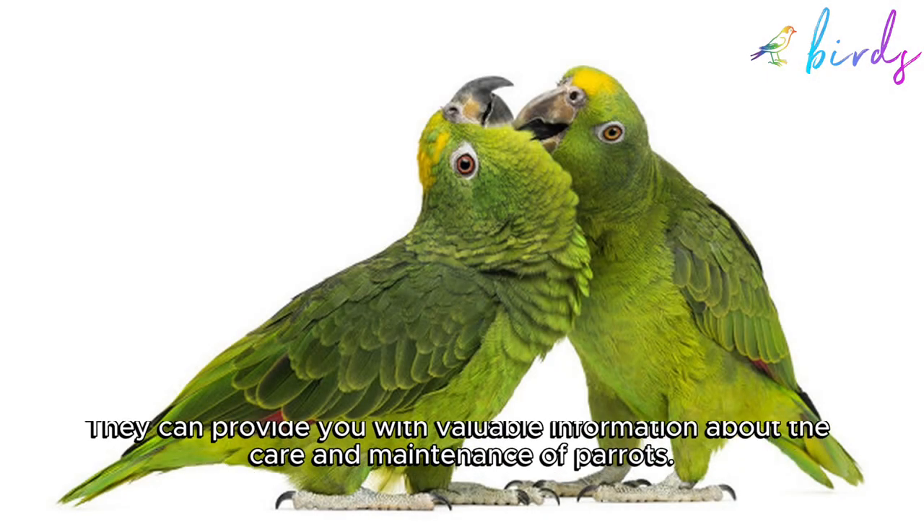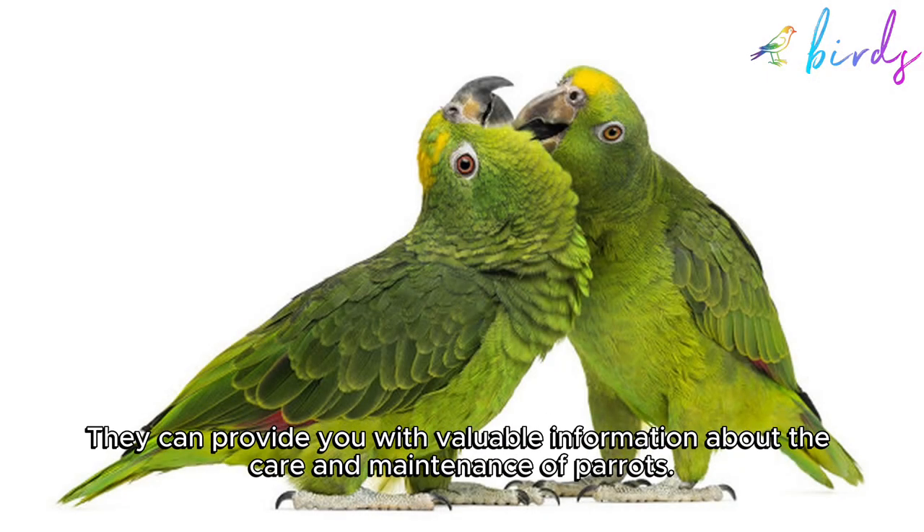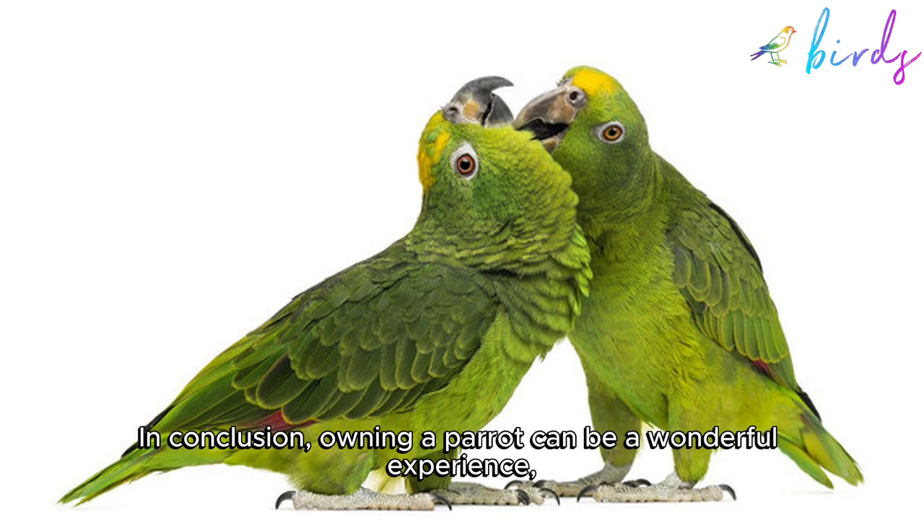If you want to get in touch with parrot breeders, you can visit their websites or attend bird shows. They can provide you with valuable information about the care and maintenance of parrots.